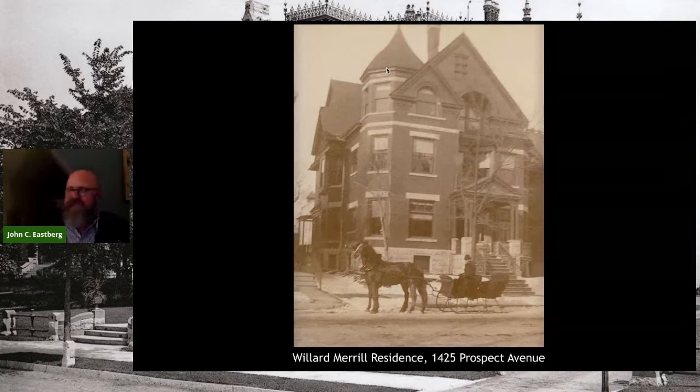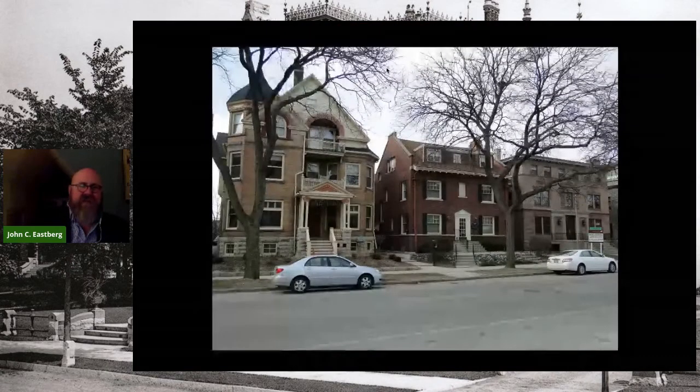The Willard Merrill residence is one of those rare and unique survivors on Prospect Avenue that is almost completely unchanged — it even still has its original carriage house. Willard Merrill hired James Douglas in 1890 to design this home. Merrill was actually a vice president of Northwestern Mutual. The Merrill house, on the left side of this photograph, is still very much with us, including a couple of its early 20th century neighbors as well.